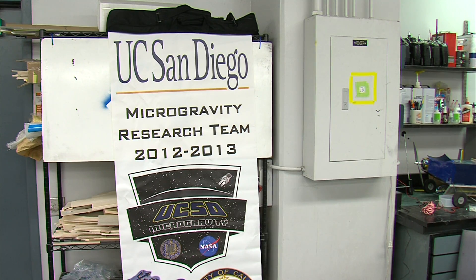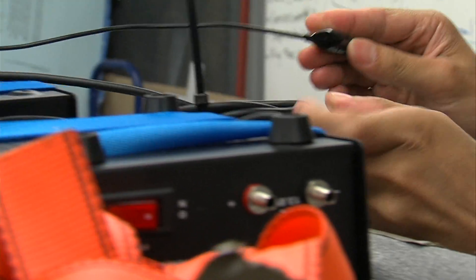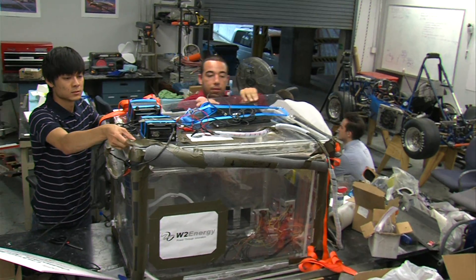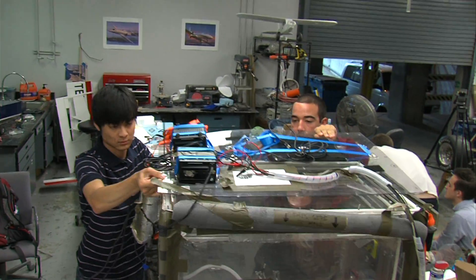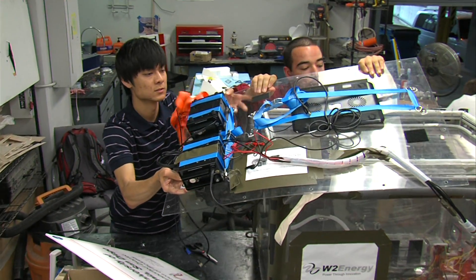NASA chose seven undergrad teams to conduct research on a microgravity flight earlier this month. Avery and his teammates built their experiment on the research of UCSD professor Foreman Williams. They say taking his work into microgravity could one day help improve fire extinguishers on the International Space Station, and it could have applications here on earth too.